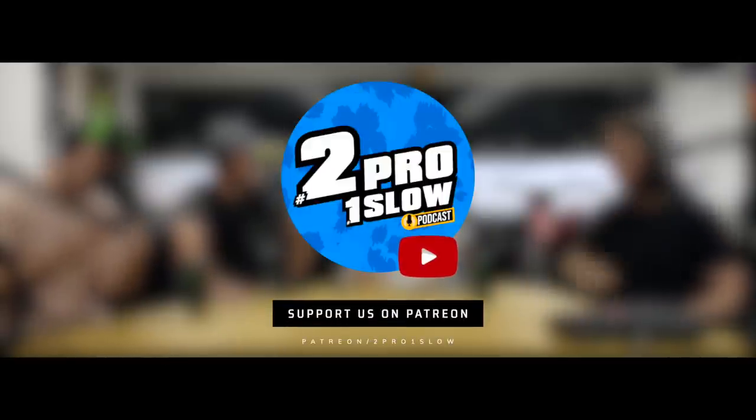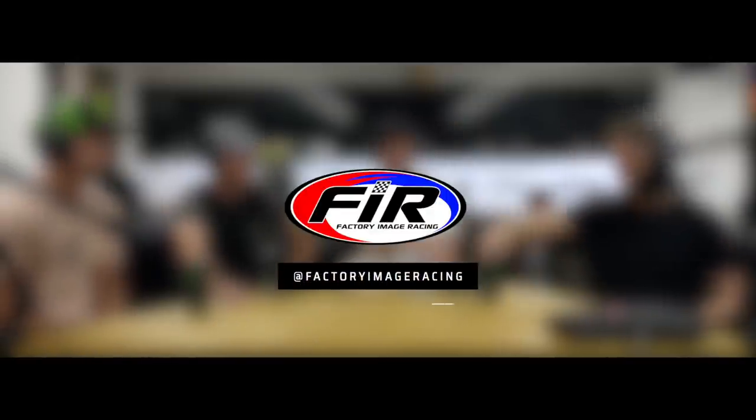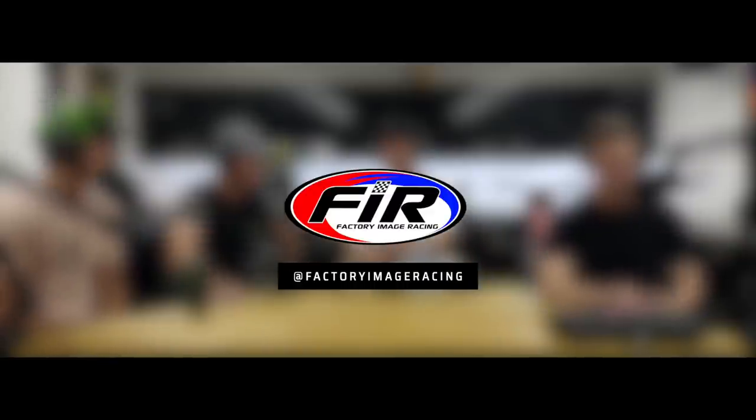What's up people, you're listening to the 2 Pro 1 Slow Podcast, brought to you by Factory Image Racing. Check them out on Instagram at Factory Image Racing. They offer a huge range of hard parts, service parts, tools and more.